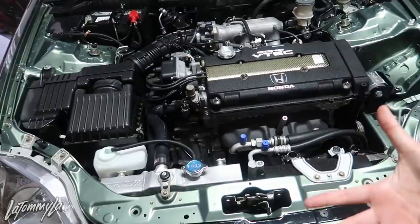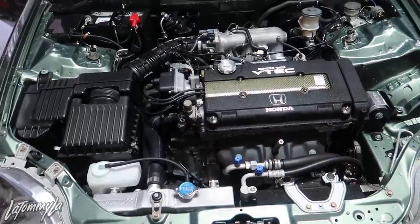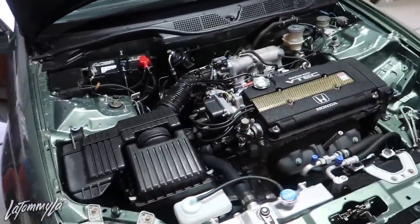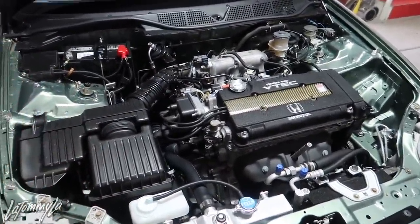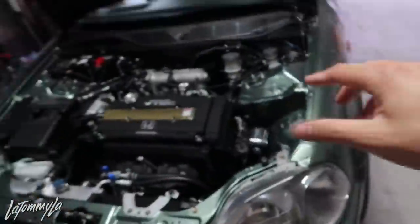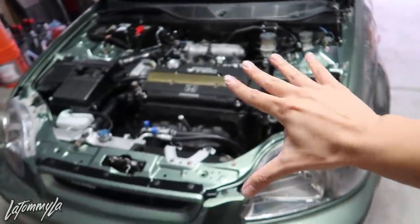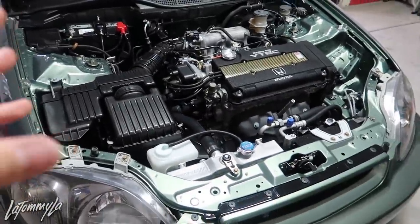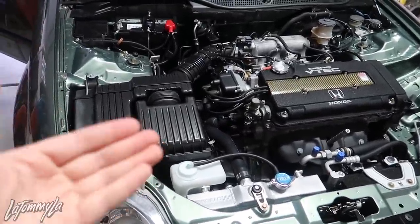I got a lot of questions through my Instagram, YouTube comments, and messages about how the BAR process really works. I asked around — thank you to the homies Steven and AJ, both got their cars BAR'd with the same exact setup, EC and EK. So mainly what they look for is emissions.